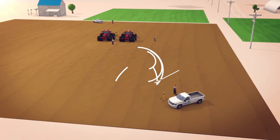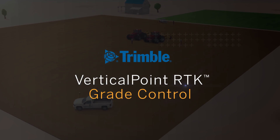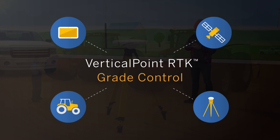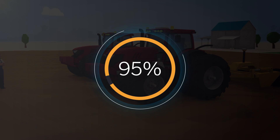After years of researching and perfecting a solution, Trimble is proud to introduce Vertical Point RTK Grade Control, groundbreaking technology that builds on and significantly enhances existing systems, leading to 95% uptime in even the most challenging environments.